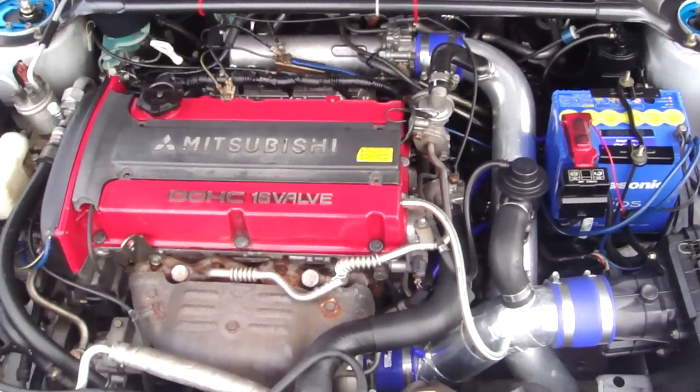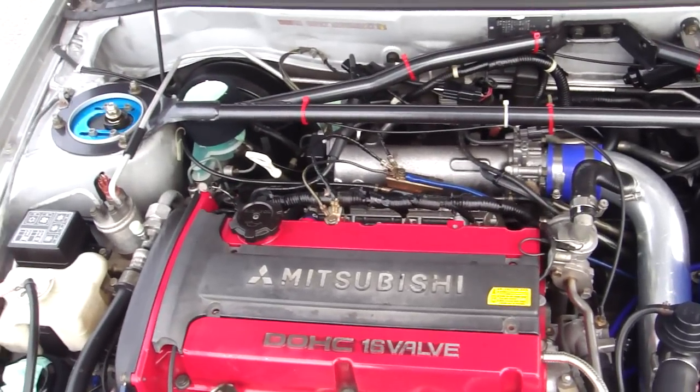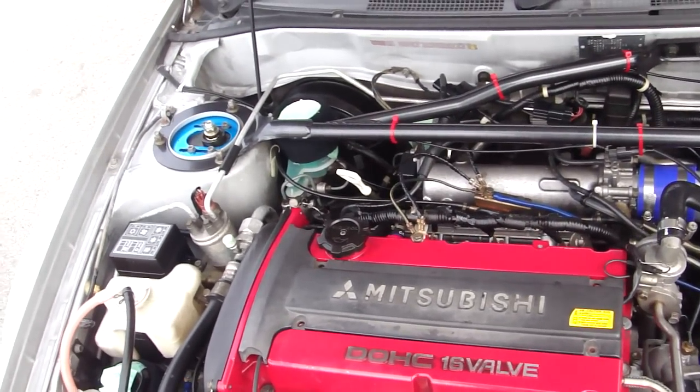Nice clean engine bay — very well taken care of car with a very nicely revving engine. Let's have a look at the inside.